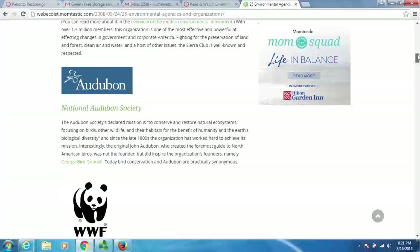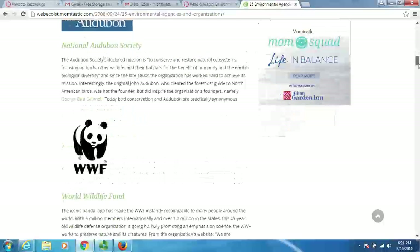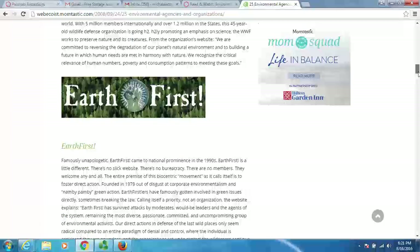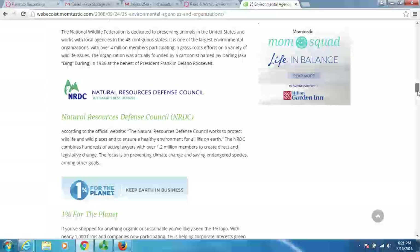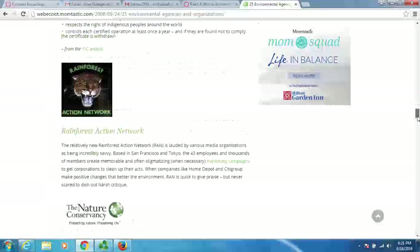We have Sierra Club, Audubon, National Audubon Society, WWF, Earth First, Greenpeace. So this is a website that just kind of shows us there are all these different organizations.